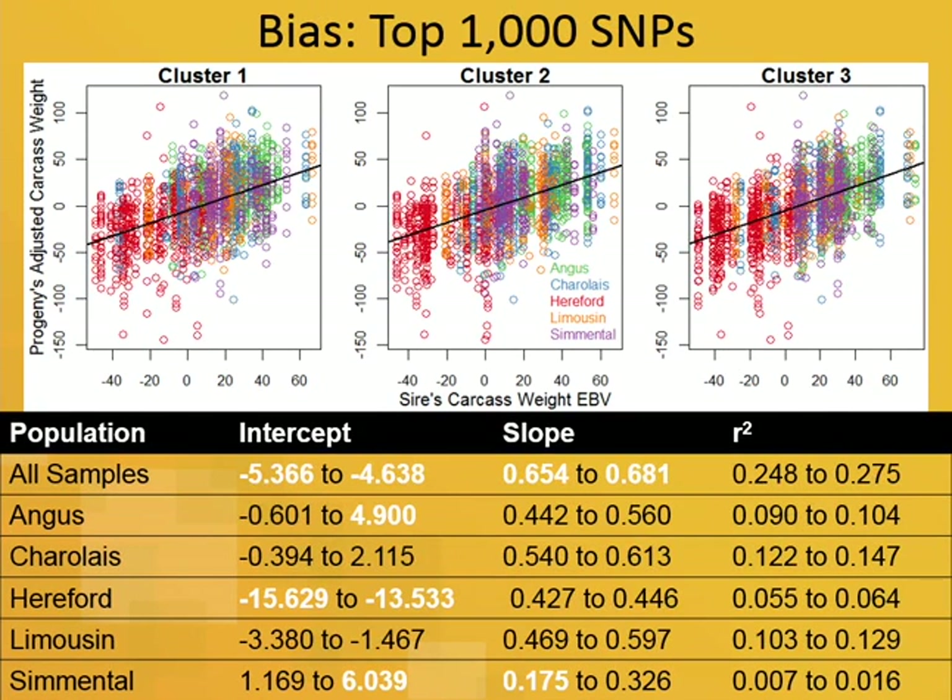Even though we had gone through some pre-selection — which could have introduced winner's curse from QTL selection — we don't see that. In fact, the bias is actually reduced when we do the feature selection. In terms of the models we fitted, the bias is most favorable for the feature selection model.